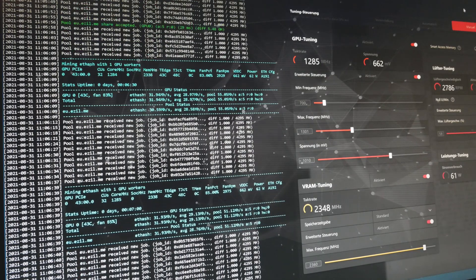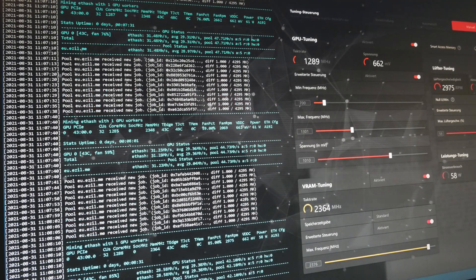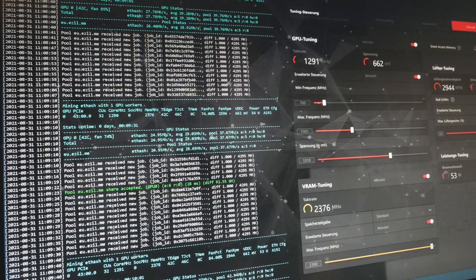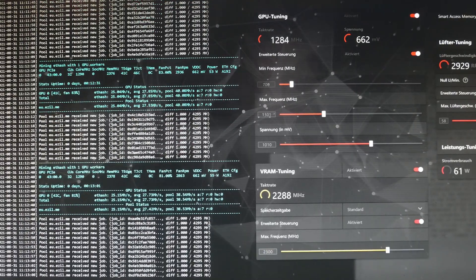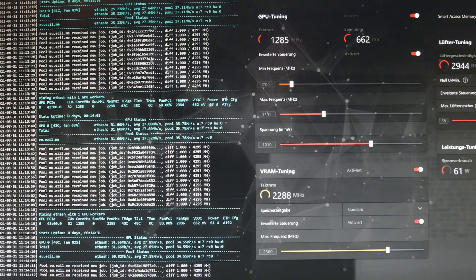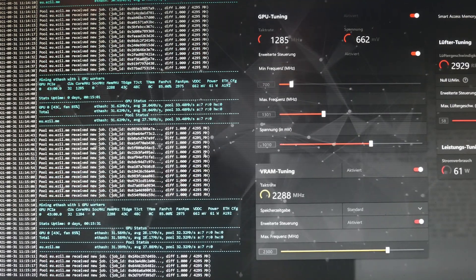Did that happen to any of you? With memory at 2400 we drop into the low 20s in terms of hashrate but also go towards 50 watts power only. Then I bumped it down to 2300 again and suddenly we are back to 33 megahash but also 62 watts. So I tried to find the sweet spot between that. My best setting is still around from the beginning — 34 megahash at around 62 to 63 watts, with a maximum core frequency of 1301 and a memory clock of 2336.